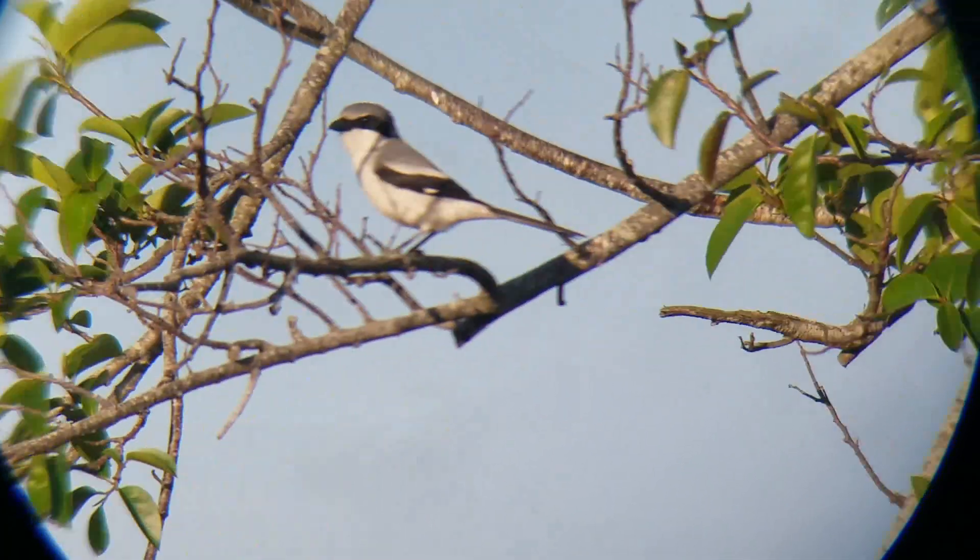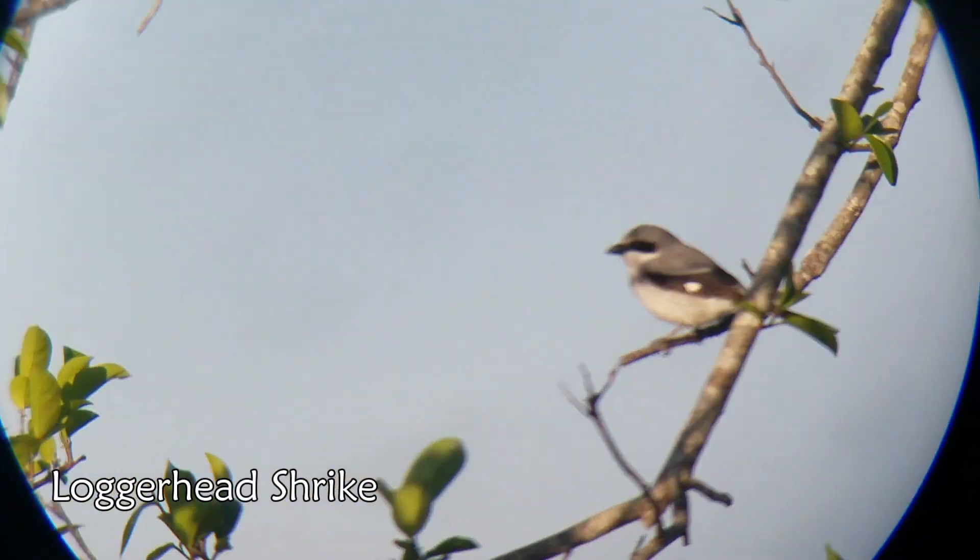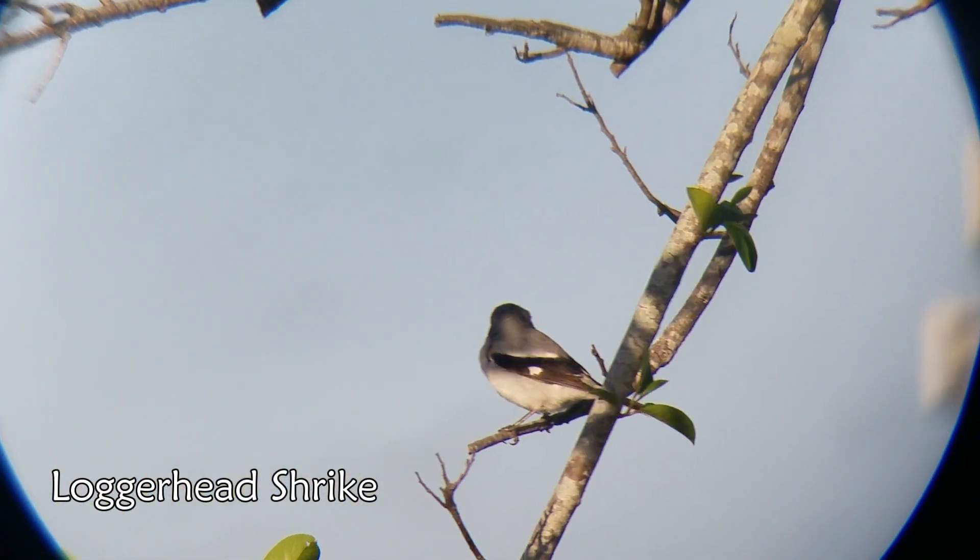Three. Three swallowtail kites. Wonderful. We're gonna go find some birds. Two in the bush is worth two on the video. Unbelievable. What a day.